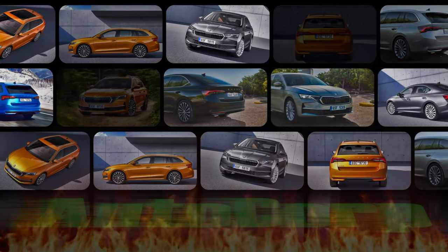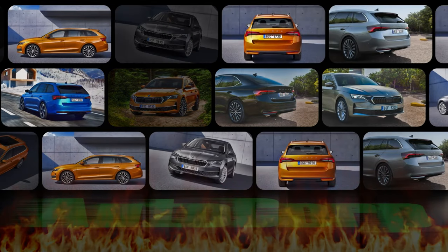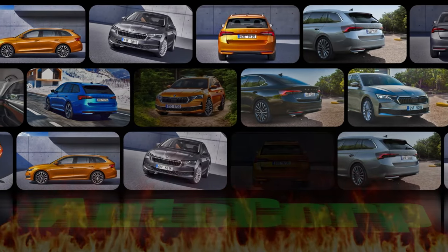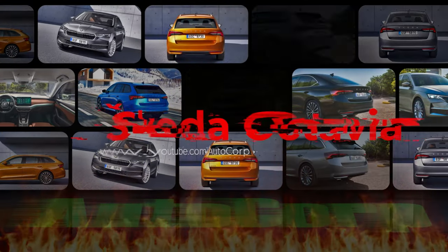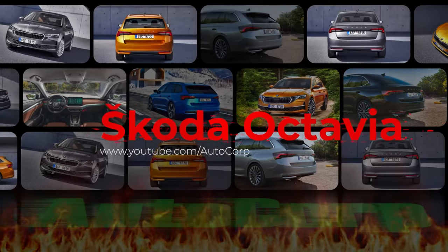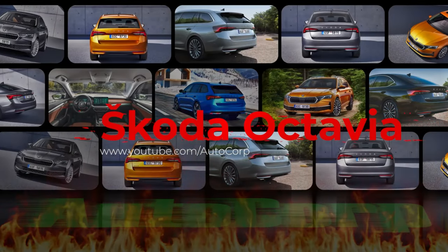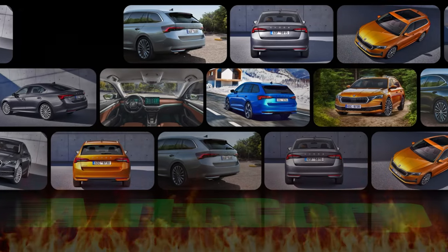Welcome, car aficionados. Today, we're diving into the world of automotive innovation with the unveiling of the revamped Skoda Octavia. But hold on to your seats, because we've got a professional guide leading the way through this exciting presentation. Stay tuned for more updates on this groundbreaking model, and don't forget to share your excitement in the comments below.